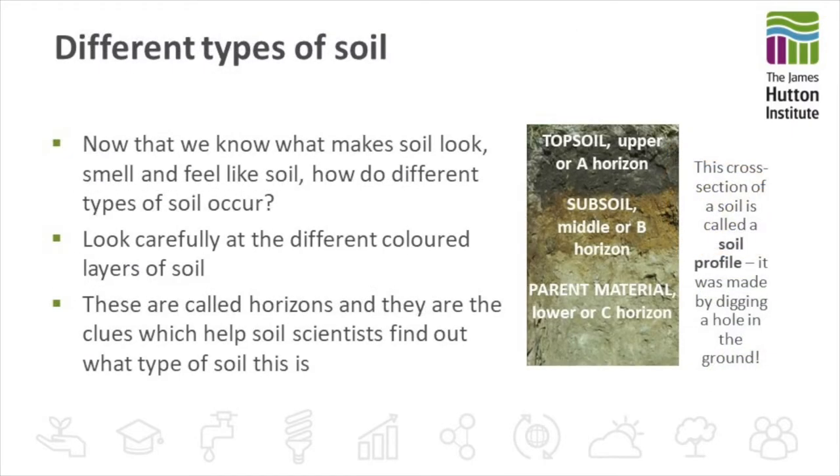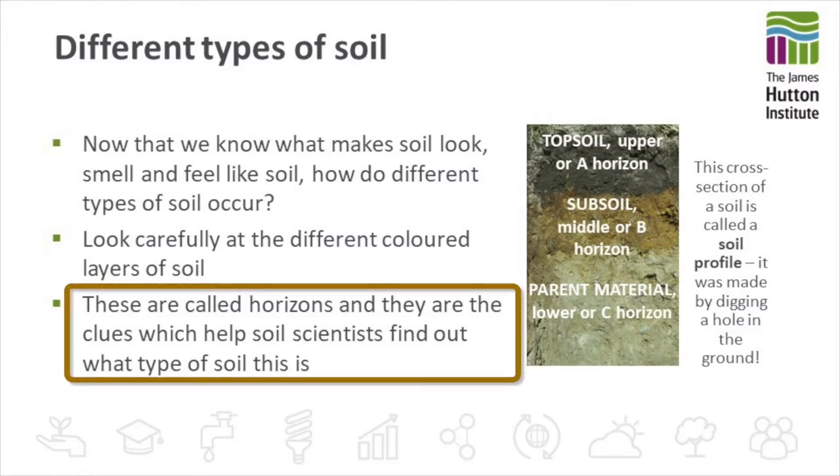So these factors all create different types of soils to be found in different places. Now we know what makes soil look, smell and feel like soil, how do we find these different types of soil? How do we know which different soils they are? Well, what we do is we can look carefully at the different coloured layers of soil. These layers are called horizons and they give us clues to help us as soil scientists find out what type of soil it is.